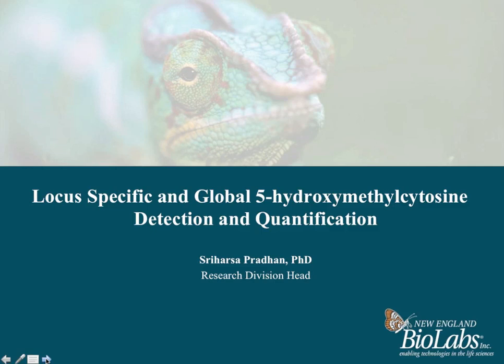Hello, how's it going? This is Pete Yossi, I'm the editor of Epigenie, and today we welcome you to the Bite-sized Bio Web Seminar, which is sponsored by New England BioLabs, world leader in the production and supply of reagents for the life science industry. NEB now offers the largest selection of recombinant native enzymes for genomic research and continues to expand into proteomics, drug discovery, and epigenetics. Visit them at www.neb.com. Today's presentation is titled 'Locus Specific and Genome 5-Prime Hydroxylmethylcytosine Detection and Quantification,' presented by Dr. Shurhasa Pradhan, Division Head of RNA Biology at NEB.